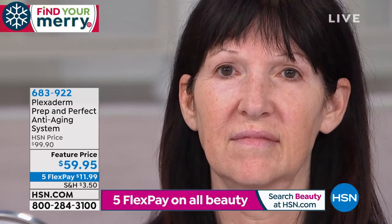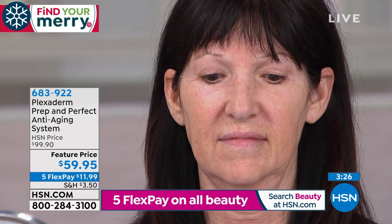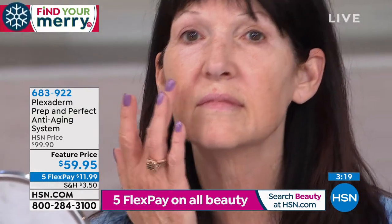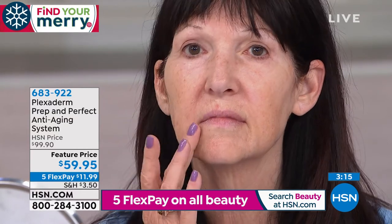Our live model in studio is using the hyaluronic acid pad that comes with your order today. This is your cleansing wipe — you don't need to rinse after. Hyaluronic acid is a big, powerful word, but it's something your body naturally produces already. It binds moisture to your skin and gives it that plump, hydrated look.